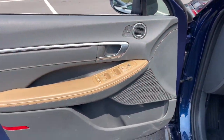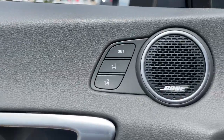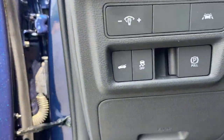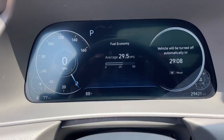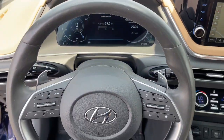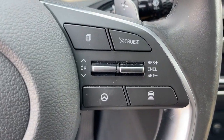The following are some of this vehicle's highlighted options: Apple CarPlay and/or Android Auto, navigation system, sunroof/moonroof, keyless entry, power passenger seat, heated mirrors, satellite radio, premium sound system, power driver seat, and electronic stability control.